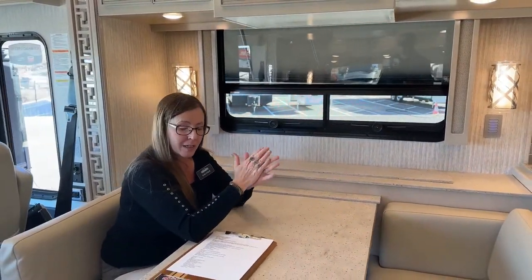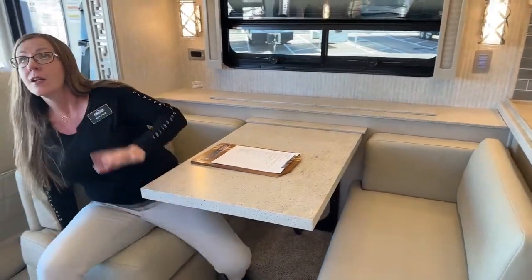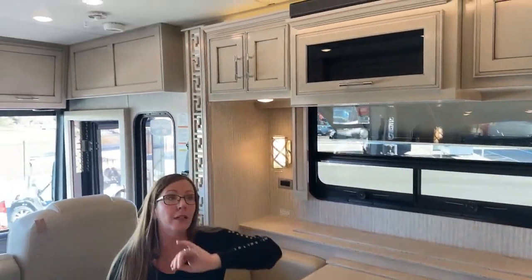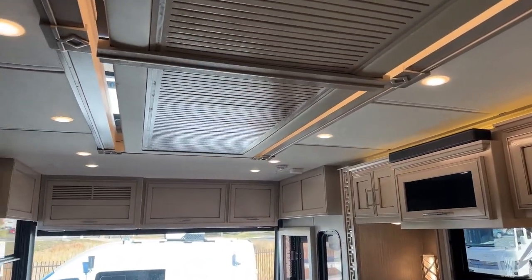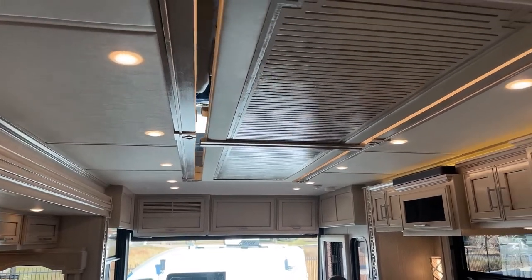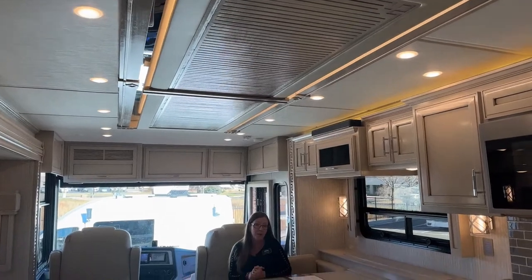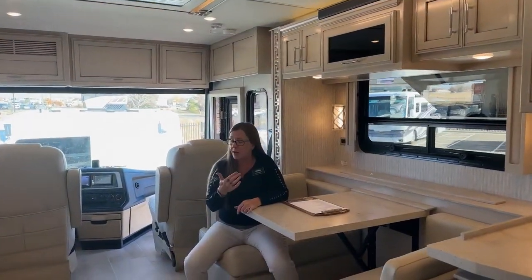Again, this is the 4068 floor plan. Of course, you've got ducted air conditioning with these beautiful decorative covers for all of your returns — looks so classy. There are two 15,000 BTU air conditioning and heat pump units on top of this RV, along with that optional heated floor and the hydronic heat.